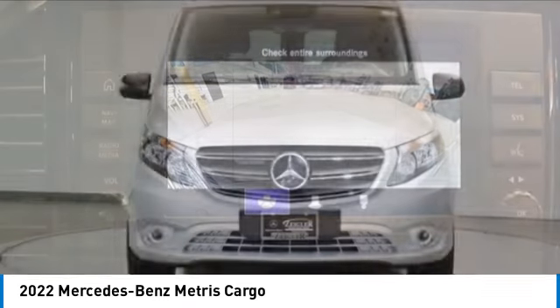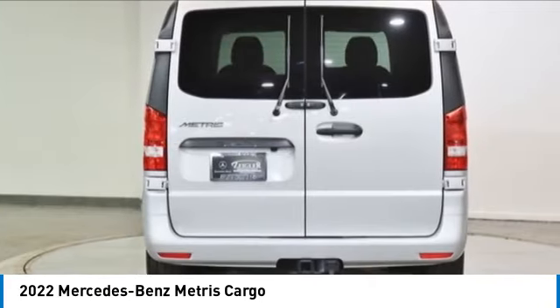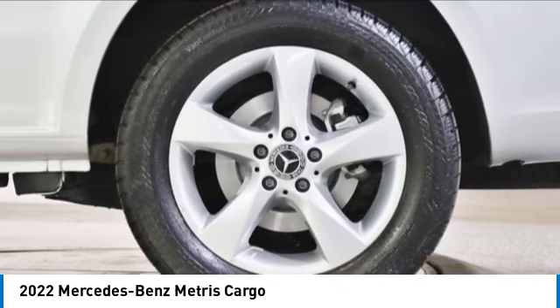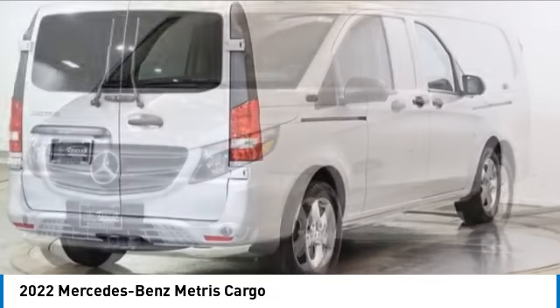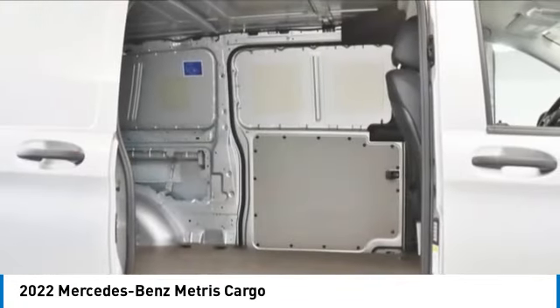This vehicle has less than 3,000 miles. Here are some of this vehicle's great options: electronic stability control, brake assist, traction control, remote keyless entry, four-wheel disc brakes, satellite radio, low tire pressure warning, power windows, power steering.